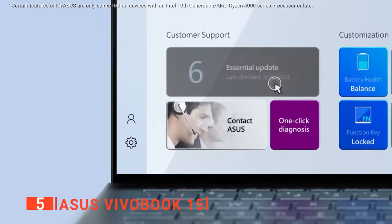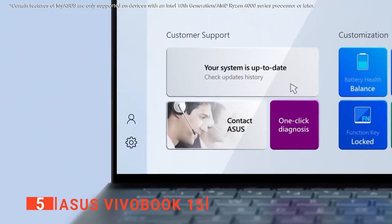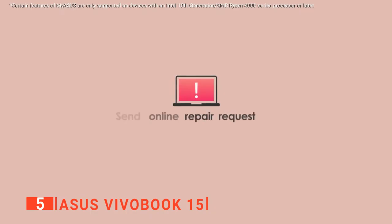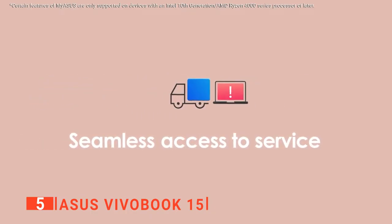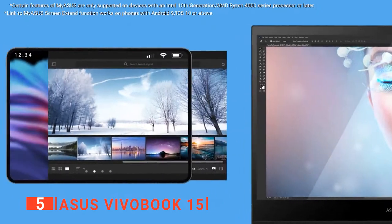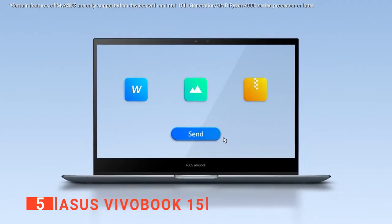You get a quite substantial 15.6-inch display and a full number pad too, though the notebook never feels overly big or unwieldy. As standard, it's preloaded with Microsoft's desktop operating system, Windows 10, which continues to get better and better. It has improved integration with smartphones, especially Android devices, and a revamped Chromium-based browser in the form of Microsoft Edge.